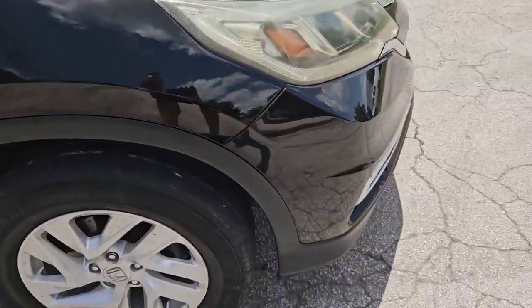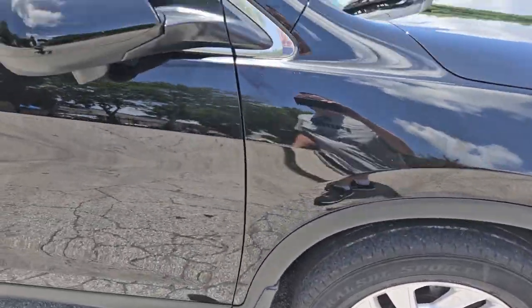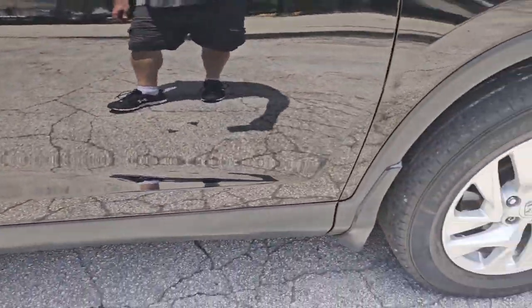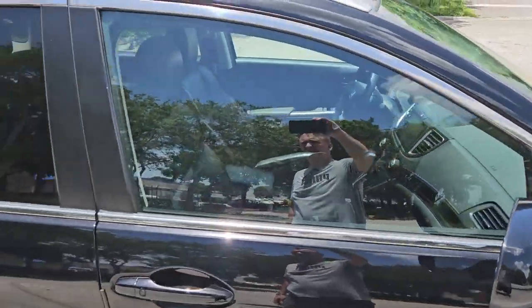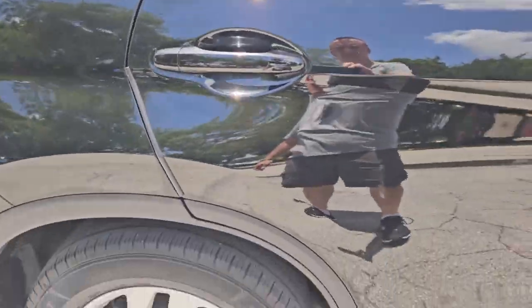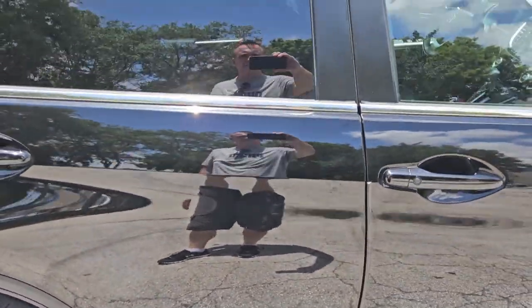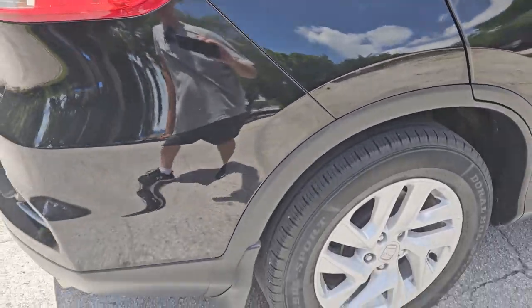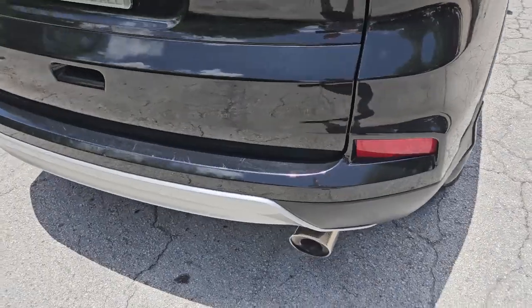Fender on the passenger side looks good, clean throughout. Take a look at the door — door on the passenger side looks good. Rear door on the passenger side looks amazing. Quarter panel in great shape. Rear bumper looks good, very nice condition.